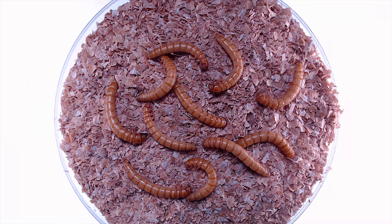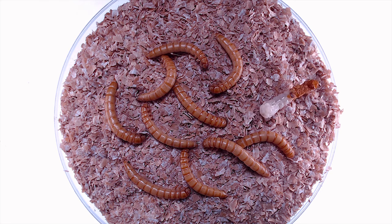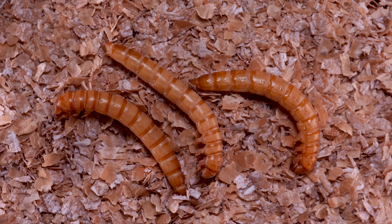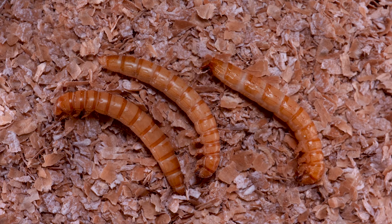They'll be in a larval stage through several molts until they end up like this. These larvae are about to enter the pupal stage. They curl and lie nearly motionless on their sides until they start shedding their larval cuticle.